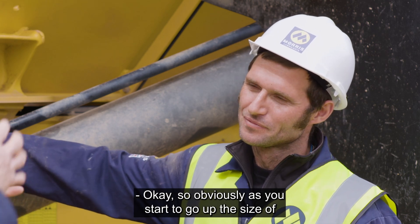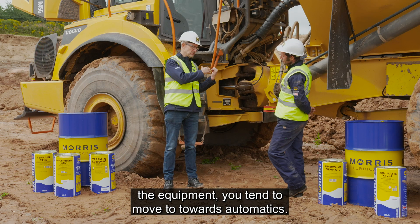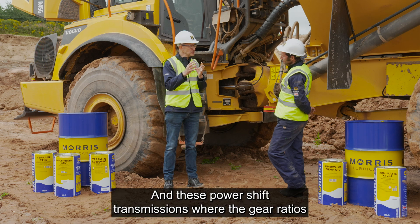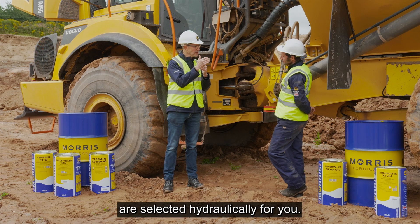As you start to go up in the size of equipment, you tend to move towards automatic. So with these power shift transmissions, the gear ratios are selected hydraulically for you.